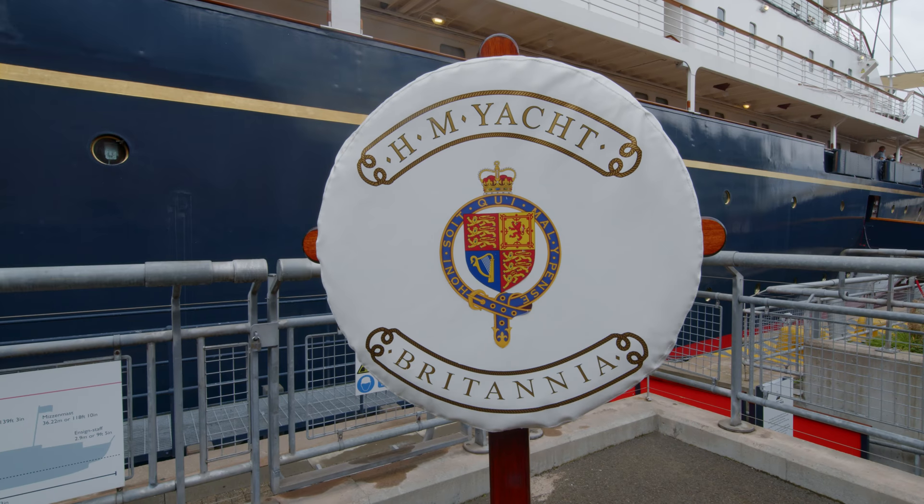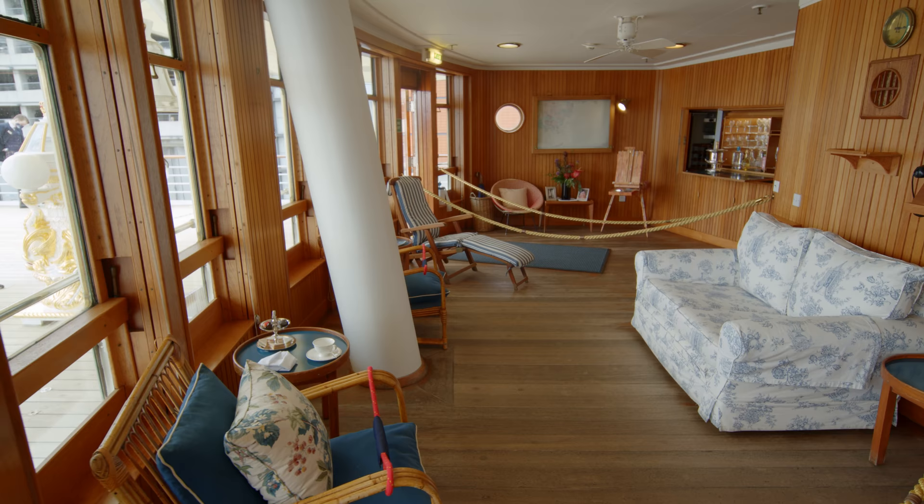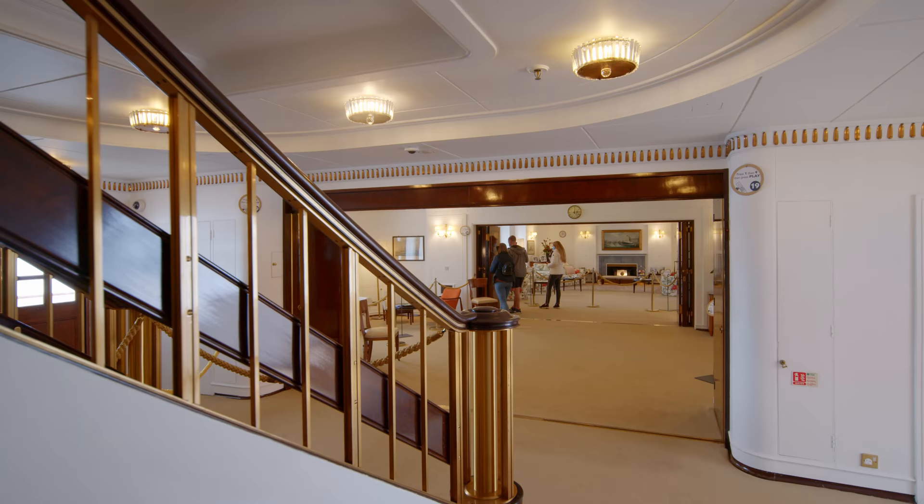We take a look around the amazing Royal Yacht Britannia, the Queen's own private yacht, including taking a peek at her bedrooms, dining rooms, studies and more.